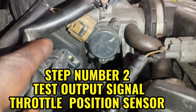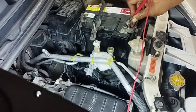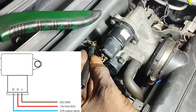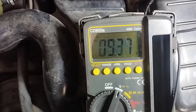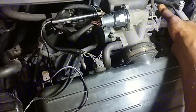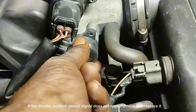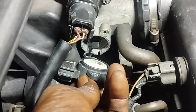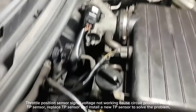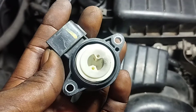Step 2: Test the output signal of the throttle position sensor. Set the ohmmeter to DC volts. Connect the red wire of the ohmmeter to the positive side of the battery, and connect the black wire to the number 3 wire of the throttle position sensor socket. Turn the ignition key switch on. Press the fuel accelerator and observe whether the ohmmeter numbers decrease, and when the accelerator is released, whether the numbers go back up. If so, there is no problem with the TP sensor signal voltage. If the signal does not change, there is a circuit problem inside the TP sensor — replace it with a new one.